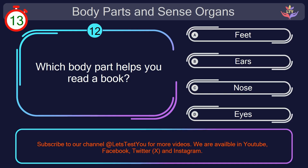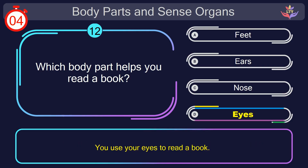Question number 12. Which body part helps you read a book? Your countdown started. Here we go. The correct answer is option D. Eyes. You use your eyes to read a book.